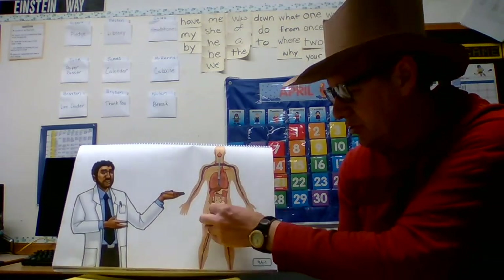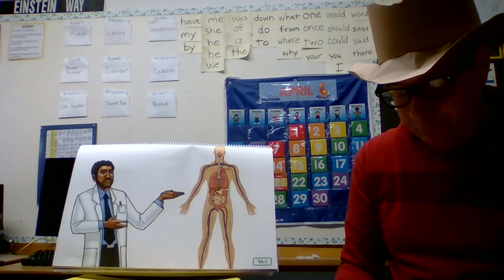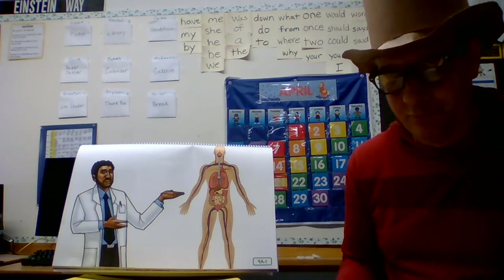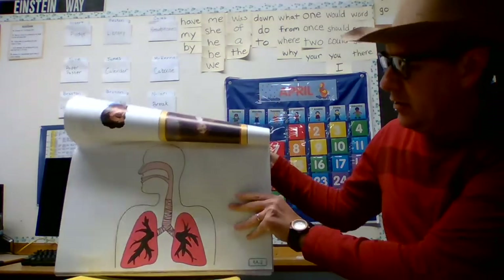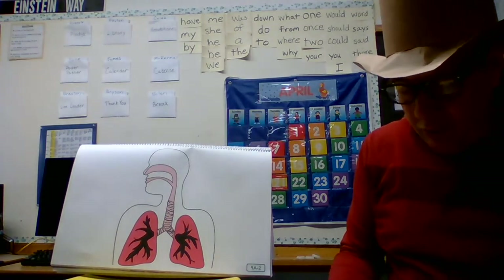Let's start with the excretory system we learned about a few days ago — that's where you pee or sweat. Perspiration and urine are liquids. Have you tried using those terms with your family and friends? Which system is responsible for processing your food into nutrients that your body can use and getting rid of waste it doesn't need?